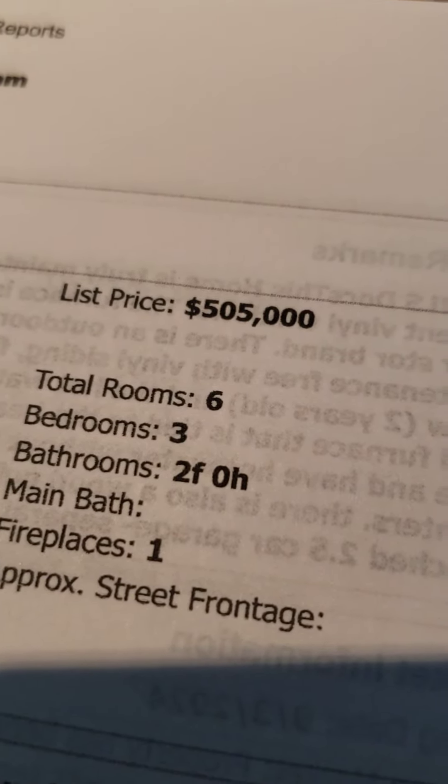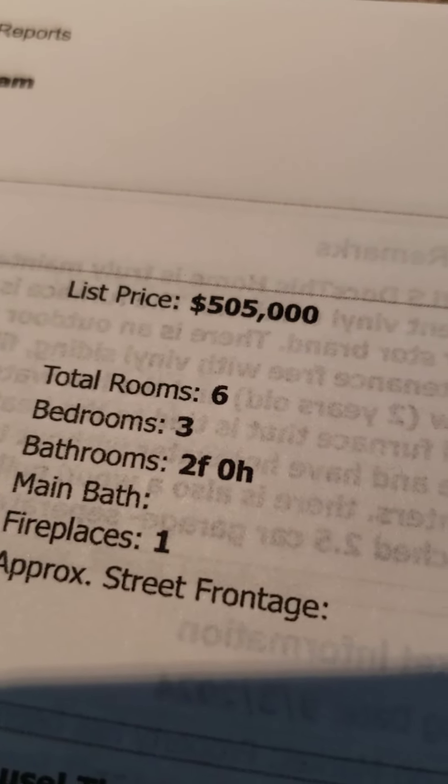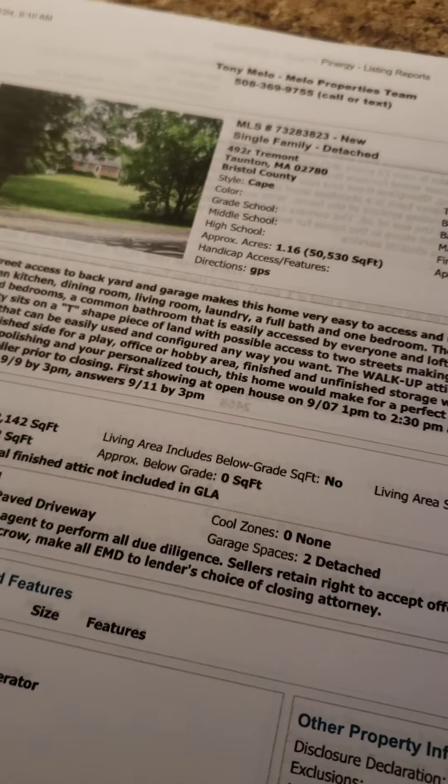I'm going to run through the house real quick. I've got a few minutes — less than a few minutes — to show it, as the open house is going to begin. I've got people coming in right now, so real quick.